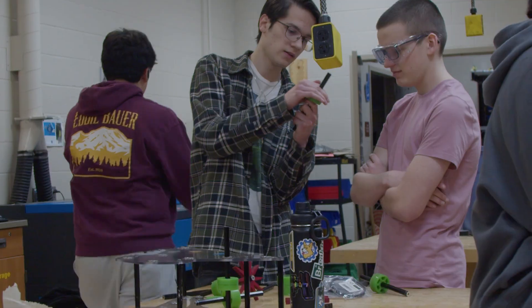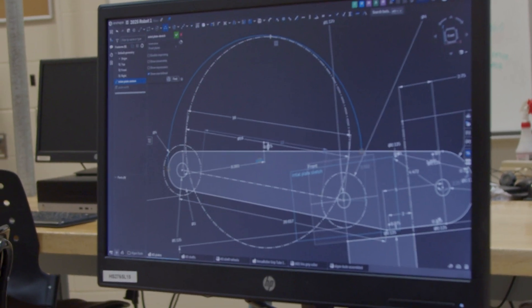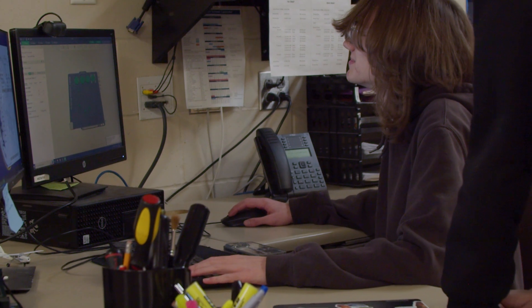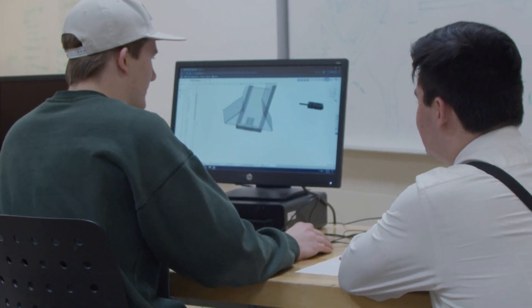By designing everything in CAD, we can explore different configurations, identify potential issues like interference, and make changes — all before we ever cut or drill anything. This helps us avoid costly mistakes and speeds up the build process.